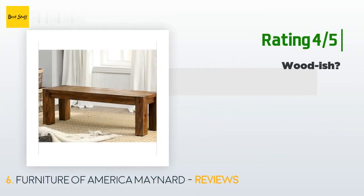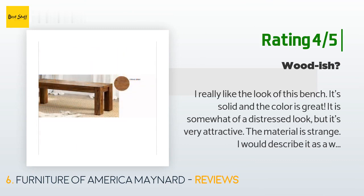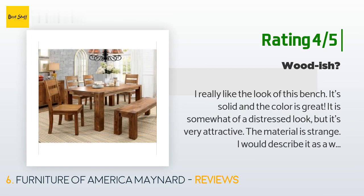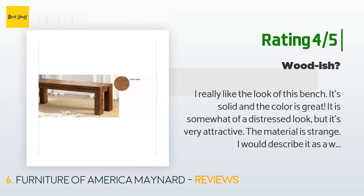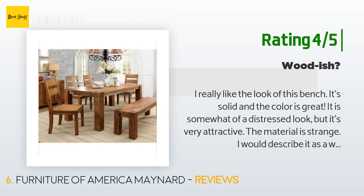A customer said: "I really like the look of this bench. It's solid and the color is great. It is somewhat of a distressed look but it's very attractive. The material is strange — I would describe it as a 'wood-ish' bench. I can't quite figure out the material; it says it's made of wood and wood veneers but it seems more like a compressed wood composite. Either way, it looks nicer than the cost and seems to be very well built. Assembly was simple, it comes packaged well. I'm pleased with the purchase."